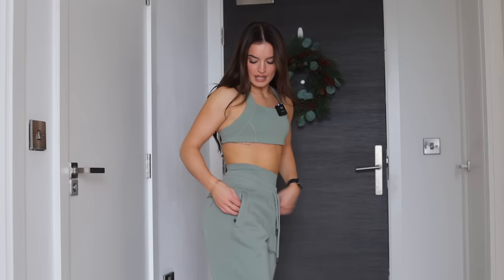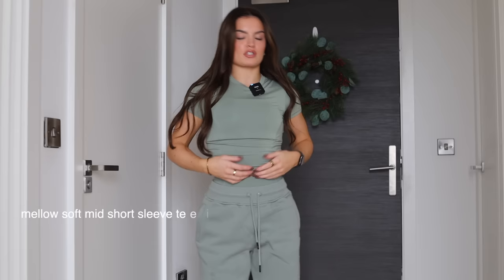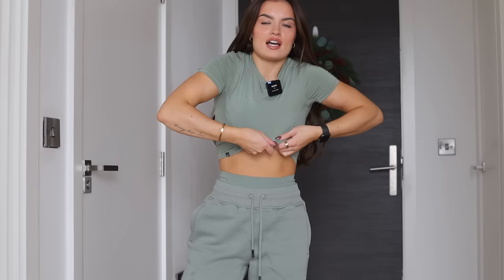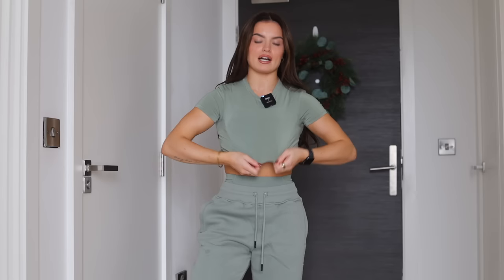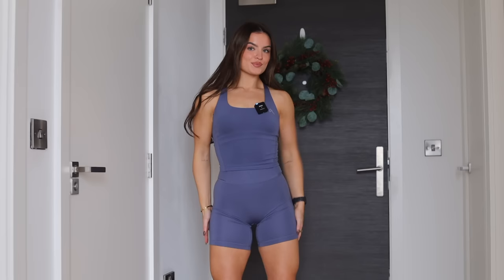The DNA on the sports bra and shorts kind of blends together so the seams line up. The classic lounge joggers are really slept on — they're so comfy with a fluffy material inside. They've got zips and spacious pockets for your keys and phone, plus a pocket on the bum and a drawstring at the waist. I also put on the mid-length mellow soft top — you can roll it up if you want some stomach showing, or tuck it under your sports bra for a cropped look at the gym.